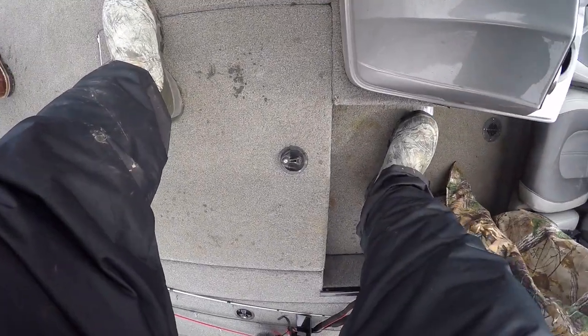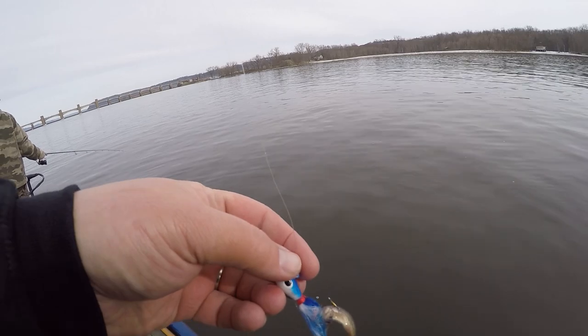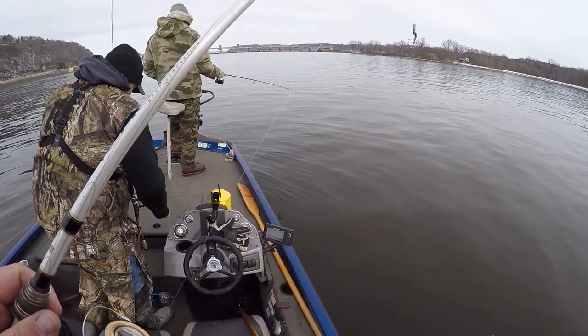Brandon thinks we need to go throw some jerkbaits for bass later. I'm not opposed to it, I just didn't get prepared for it last night. And neither did you. Anyways, it's a possibility. Setting the hook already, Brandon? Stay tuned folks, donkey hunting starts right now. Going to start with this half ounce blue and white hair jig, stinger hook and a minnow on it. Do some jigging.